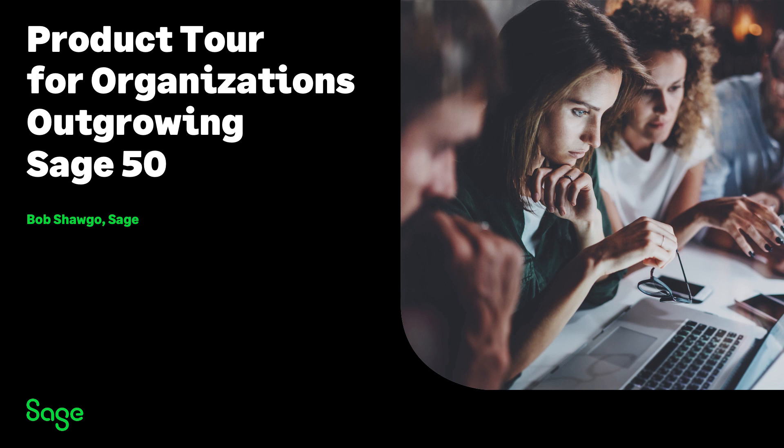Welcome to the Sage Intact product tour for organizations outgrowing Sage 50. I'm Bob Shago, and I work in Sage Intact product marketing. Today we're going to look at why Sage Intact has made a big difference in the financial health of growing companies by diving into the product and looking at a few of the ways Sage Intact brings visibility and productivity to the finance team.